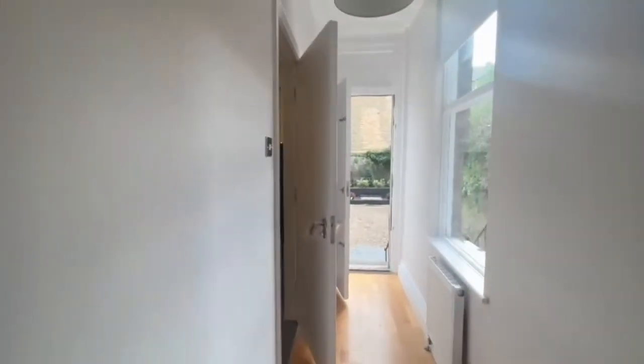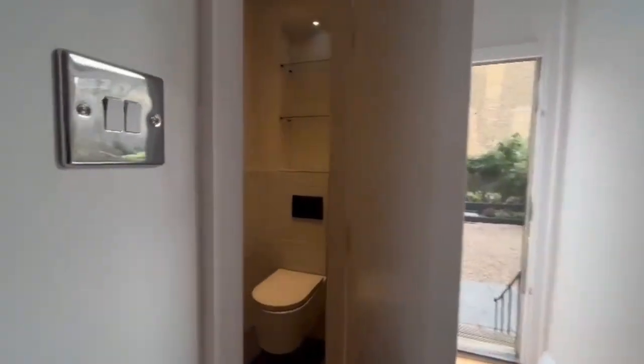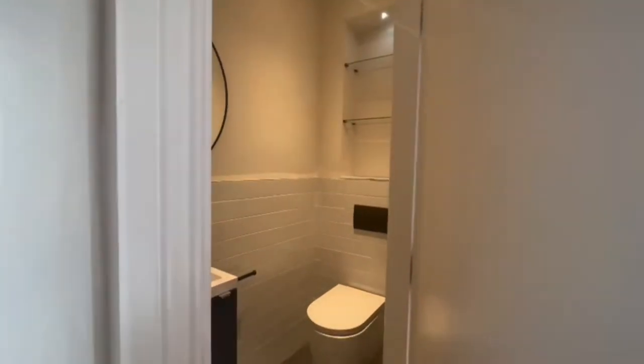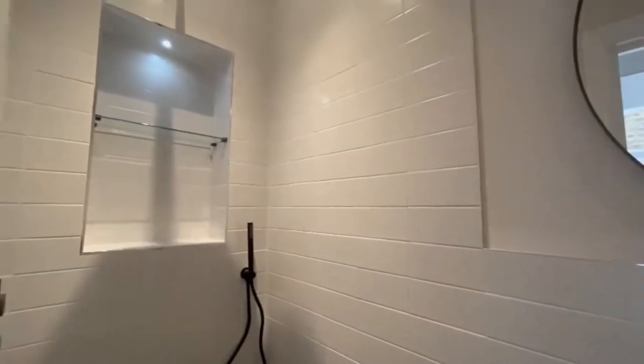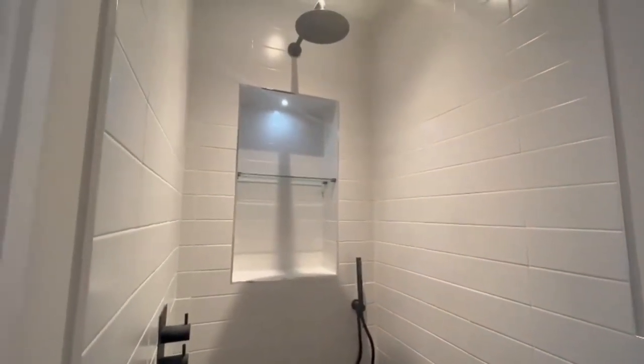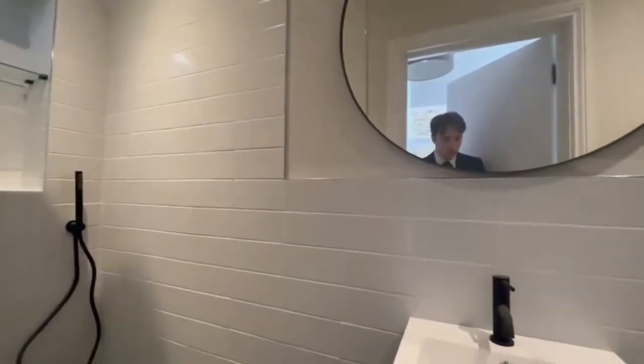On the way to the garden, there's a brand new bathroom finished to a really high standard. It features an open standing shower, with some more storage to keep all your toiletries, and under the sink too.